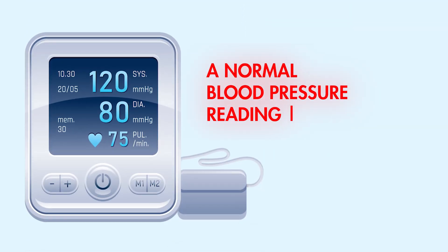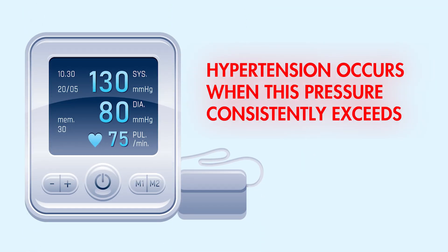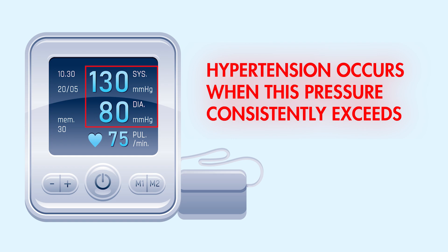A normal blood pressure reading is around 120 over 80. Hypertension occurs when this pressure consistently exceeds 130 over 80. Over time, elevated blood pressure damages blood vessels and organs, increasing the risk of serious health issues.